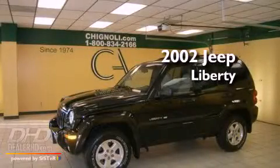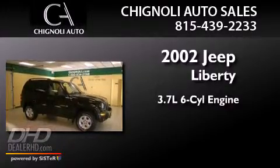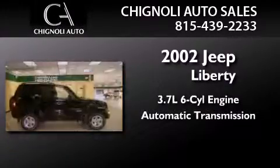This is a 2002 Jeep Liberty. It features a 3.7-liter six-cylinder engine, an automatic transmission, and four-wheel drive.